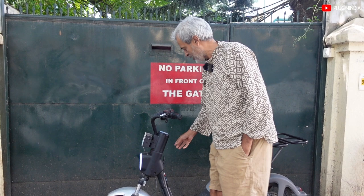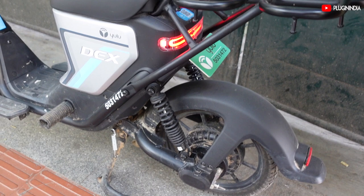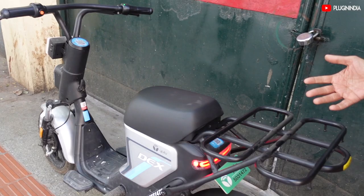There is a place to hang your bags if you want to. There is suspension both in front and the back. The first lot of Yulu vehicles did not have any suspension at the back, so they improved that.